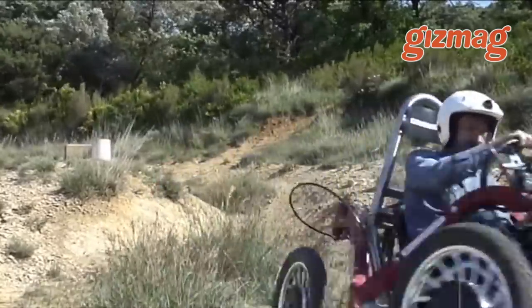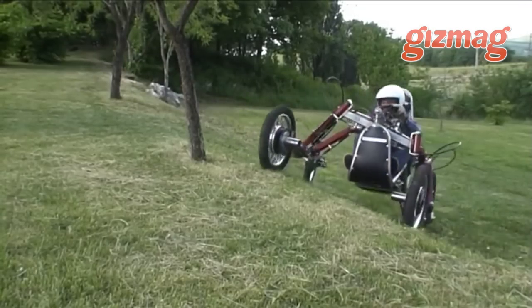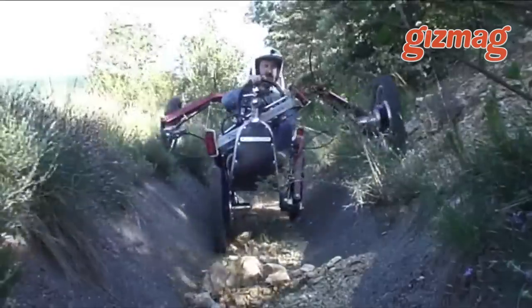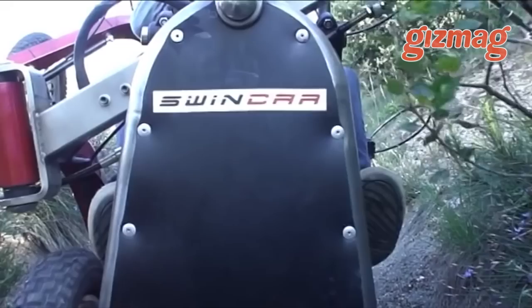The driver stays perfectly upright while the wheels sort out slopes and ruts, and four-wheel steering makes it quick and nimble for cornering. Looks like a lot of fun. You kinda get the feeling this thing could go just about anywhere. What a remarkable invention. We're looking forward to testing a production version sometime in the future.